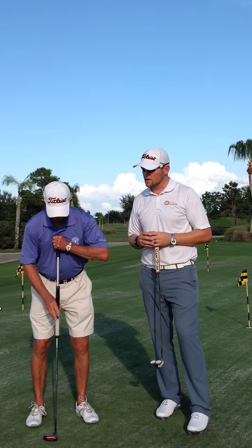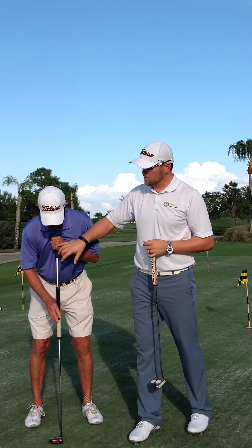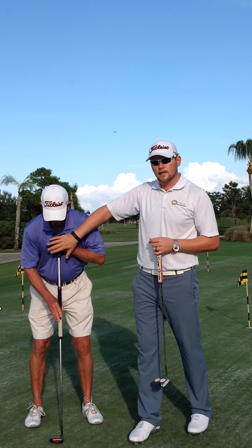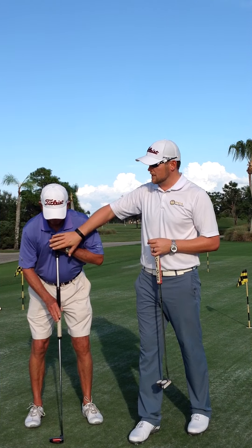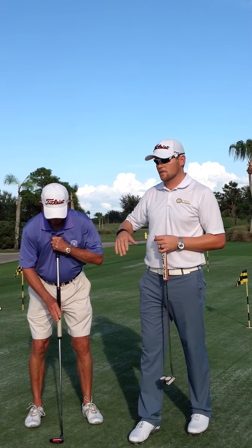Another stroke that's going to be prohibited is where the anchor point is created against the chest. Now, the putter itself is not touching his chest, but his hand is. This is a direct anchor point.